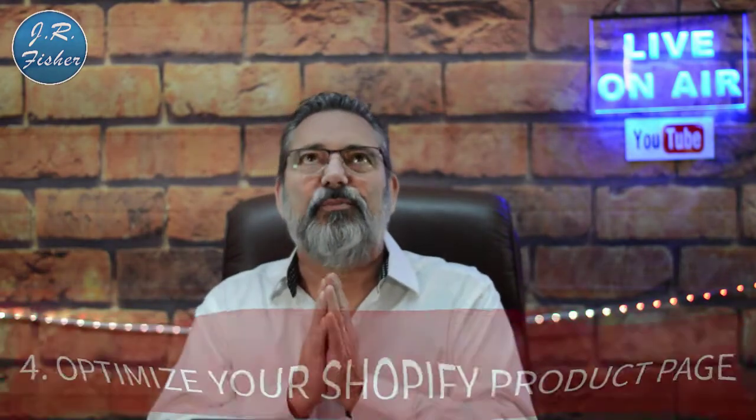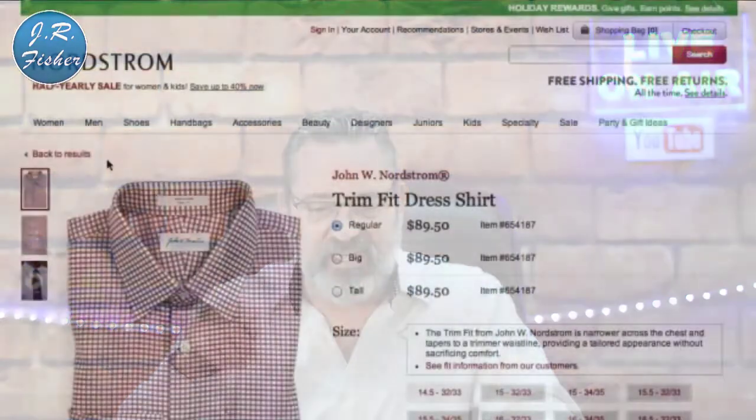Step four: optimize your Shopify products page — that's super important. Here's a page from Nordstrom on screen right now. At this point you should have a list of your keywords and a logical site structure. The next step is to actually optimize your store's pages using those keywords. Start with your top pages first — likely your home page, main product collections, and top-selling product pages, meaning the most profitable pages with the best conversions.